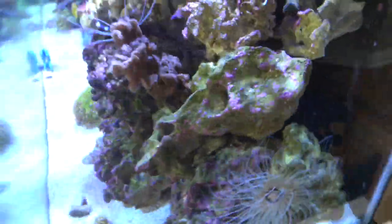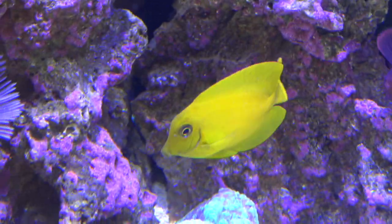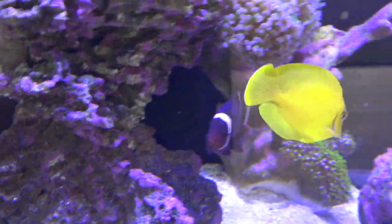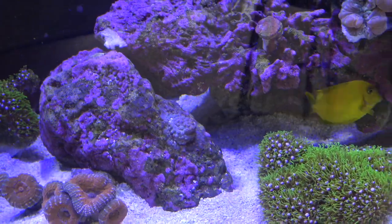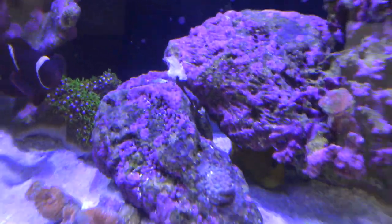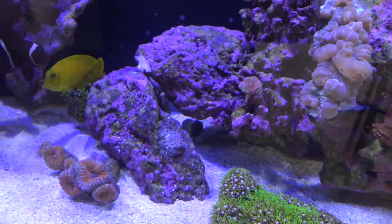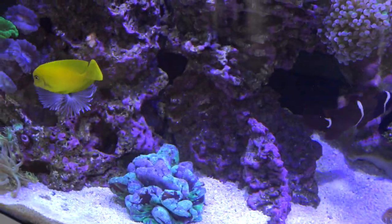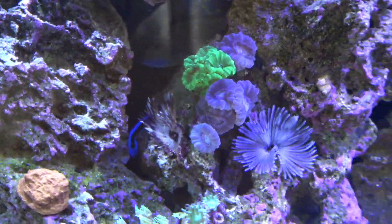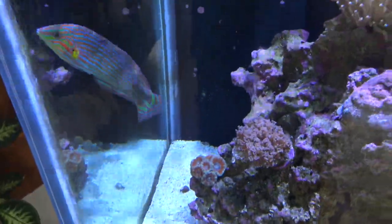Now for the new fish — first thing you'll notice is this mimic tang. I've always wanted one of these guys; they're one of the coolest tangs. From their juvenile stage when they're all yellow to when they grow up with shades of brown, tan, and yellow — just a really cool tang. They're not very expensive and don't get as big as some other species. He's been in here for about a week, doing really well and getting along with the hippo tang. That hippo tang is growing like crazy.